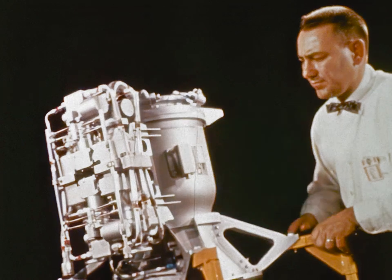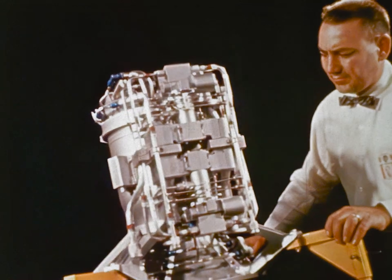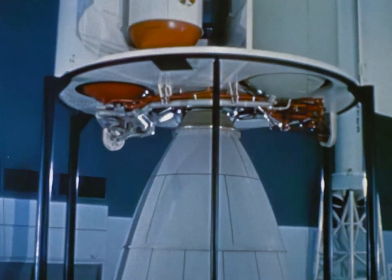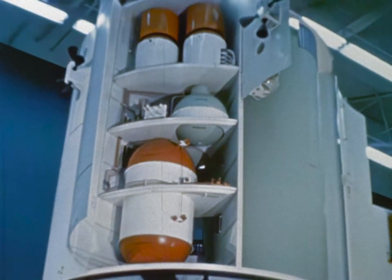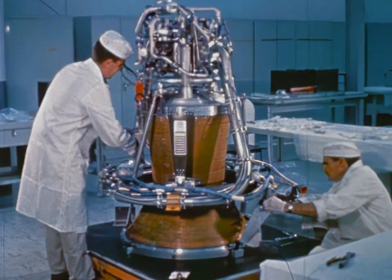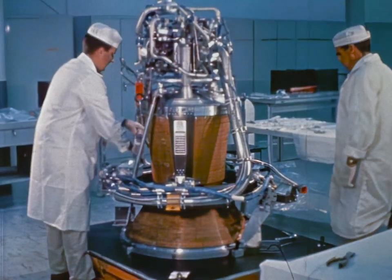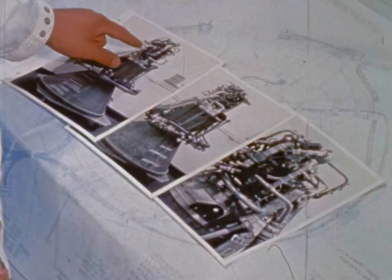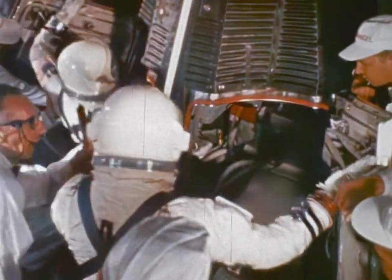Although the basic principles of rocket thrust are the same in all propulsion systems, selecting the best systems to meet mission requirements is not easy. There are many propellant combinations, pressurization systems, propellant tanks and tank arrangements, engine systems, and system operating parameters from which to choose. The ideal system would give the highest performance, have the highest reliability, and weigh less than any other system. But it is difficult to achieve these three factors simultaneously — some trade-offs must be made. For manned spacecraft, the prime factor is high reliability.